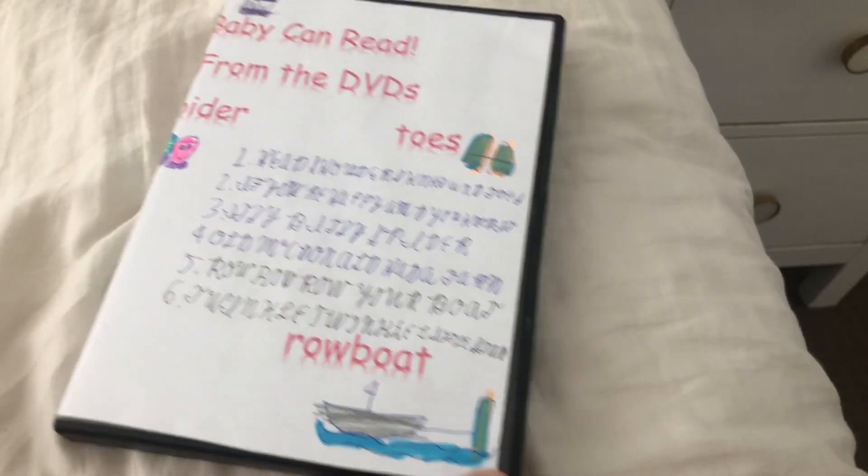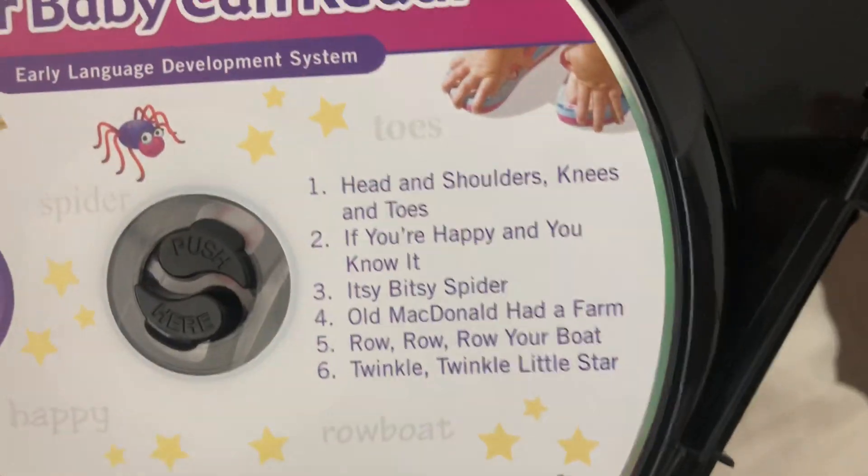Next up is Songs from the DVD's, 2009 CD. Here's a front, spine, and a back. Here's a disc, six songs — toes, happy, spider, chick, rowboat, and star.